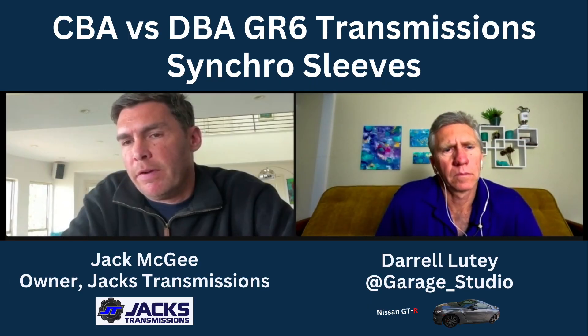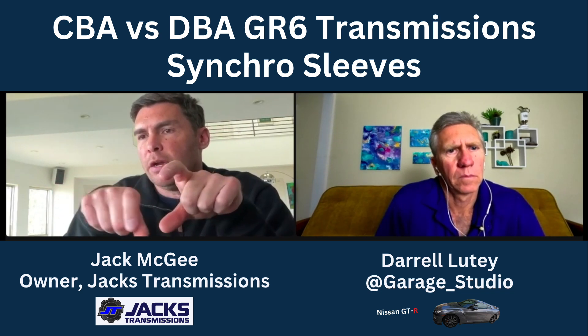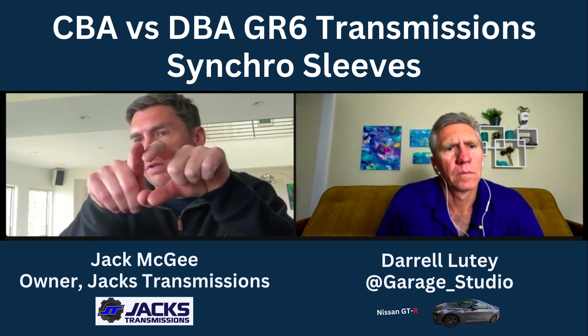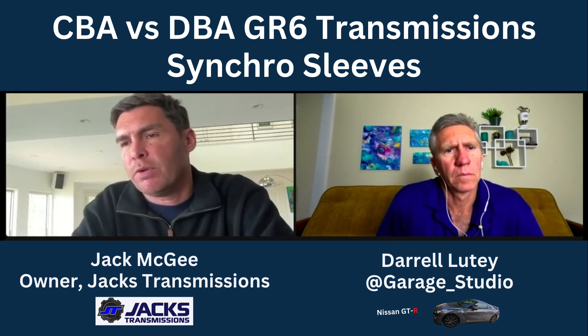In this next segment, Jack talks about synchro sleeves and why the DBA synchro sleeve is much superior in design than the CBA. There's also what's called a synchro sleeve — a sleeve that transfers power from the shaft to the gear, to move power from the engine through the shaft into the gear and out to the rear wheels. Those synchro sleeves are really unique; I've never seen any other application with these kinds of sleeves — it seems only the GTR has them.